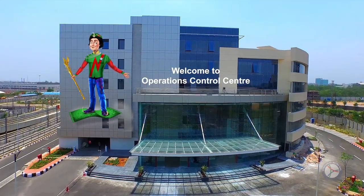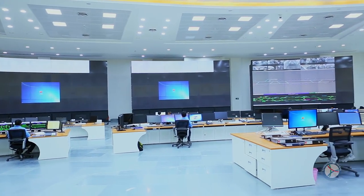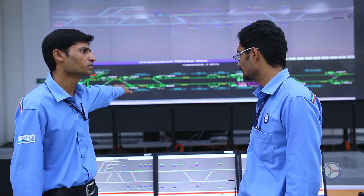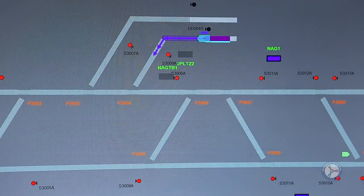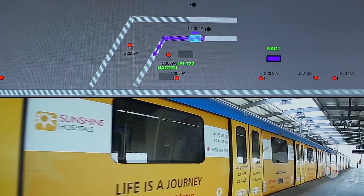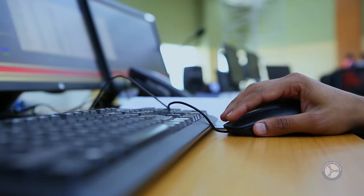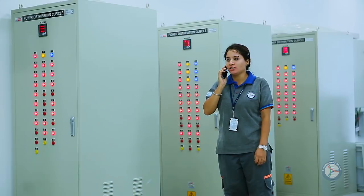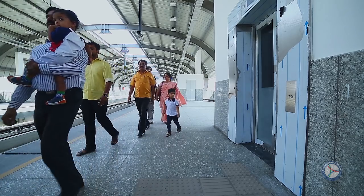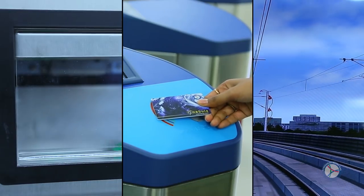Welcome to Operations Control Centre. The best practices here are benchmarked to the international best. The Hyderabad Metro Rail Network covers a total distance of around 72 kilometres across three corridors. Train movement in each corridor is tracked from the Operation Control Centre. Engineers monitor all activities like train running, power supply, functioning of station equipment and passenger movement through CCTV.